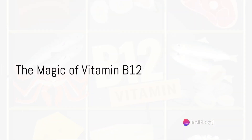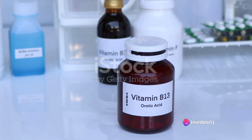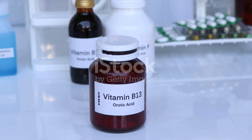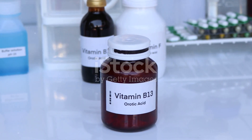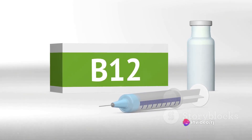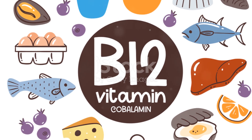Next, we have vitamin B12. This vitamin is a bit of a multitasker. Not only does it help in the formation of red blood cells, but it also plays a crucial role in preventing nail brittleness and discoloration. If your nails lack the luster you desire, it might be a sign of vitamin B12 deficiency. Foods rich in vitamin B12 include fish, meat, and dairy products.